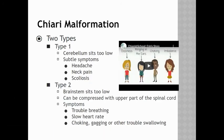There are two types of Chiari malformation. Type one is when the cerebellum sits too low, and this can cause subtle symptoms like a headache, neck pain, and scoliosis. Type two is when the brainstem sits too low, and there is a risk of it becoming compressed with the upper part of the spinal cord, making type two a little more serious.